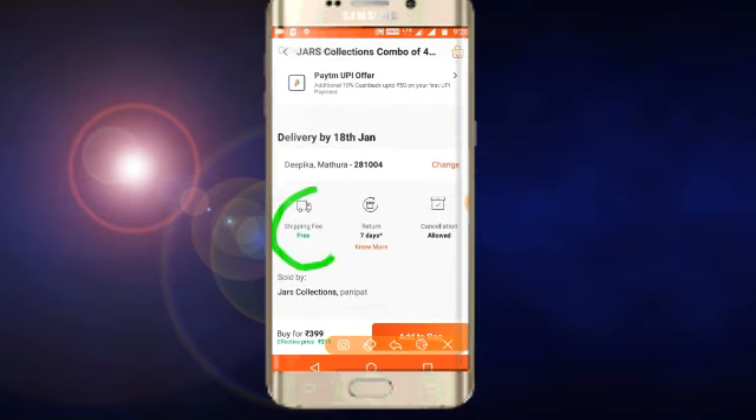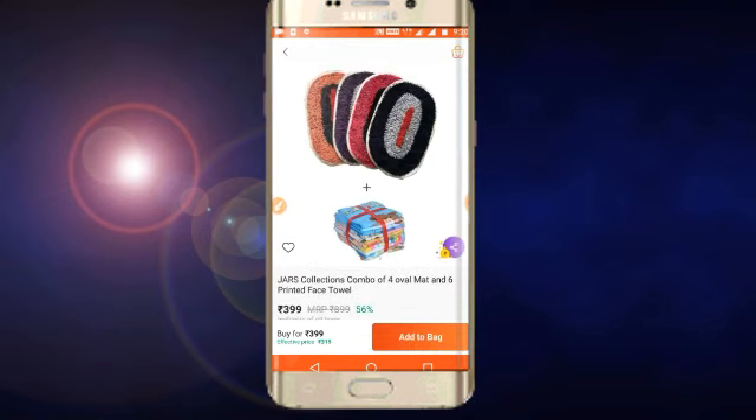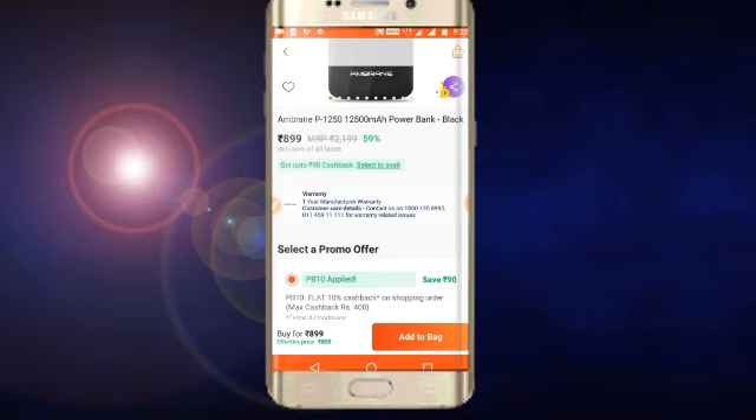So this price is Rs. 319. Friends, if you use the shipping case option, then you will get free shipping. So if you act in a short time, you will get a free shipping case.